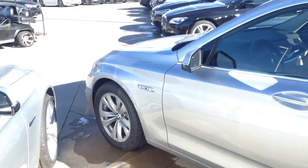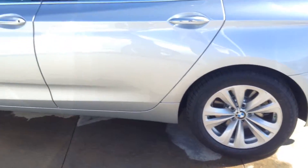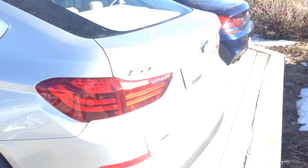Hello, this is Ben Braylor with Schomp BMW, giving you a closer look at this beautiful 5 Series GT. This is the 535 GT. This is one that we currently have in stock. Beautiful cars. A lot of space in the interior.